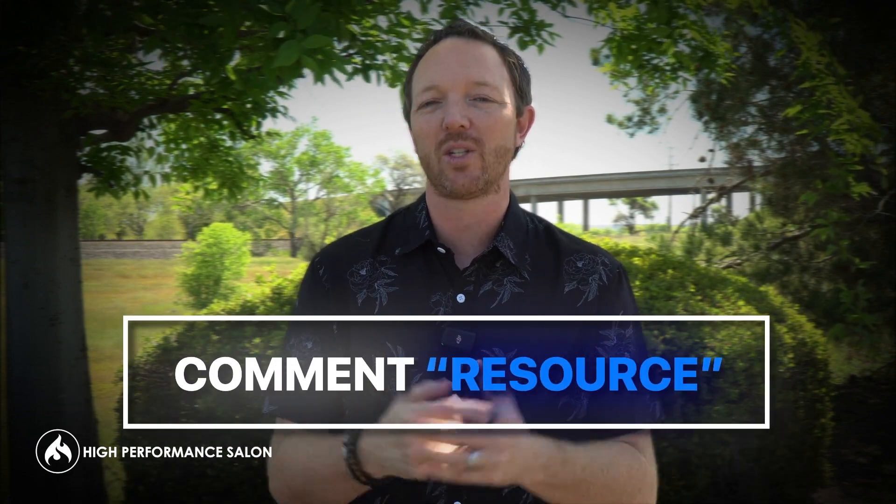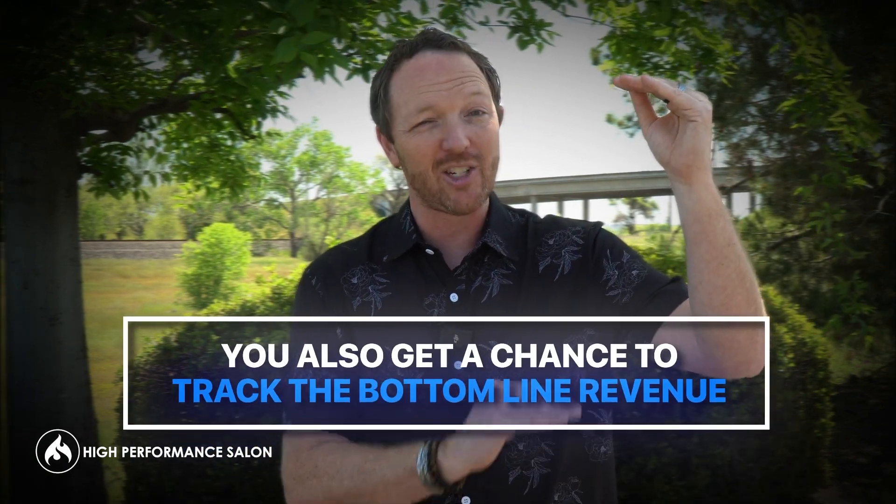If you want that resource, just say 'resource' in the comment section or click the link near this video to get it. It'll make you a wiser business owner because instead of tracking only the top line gross revenue, you'll actually be managing the bottom line — which is the part that actually puts money in your pocket. Pay attention to the bottom line profit by passing along all expenses to the guest, because that's who's ultimately paying the bill.